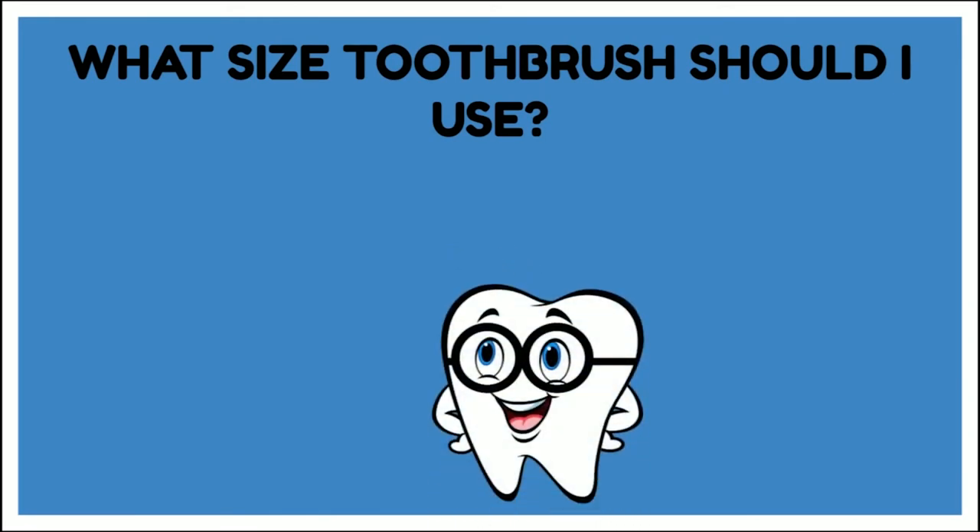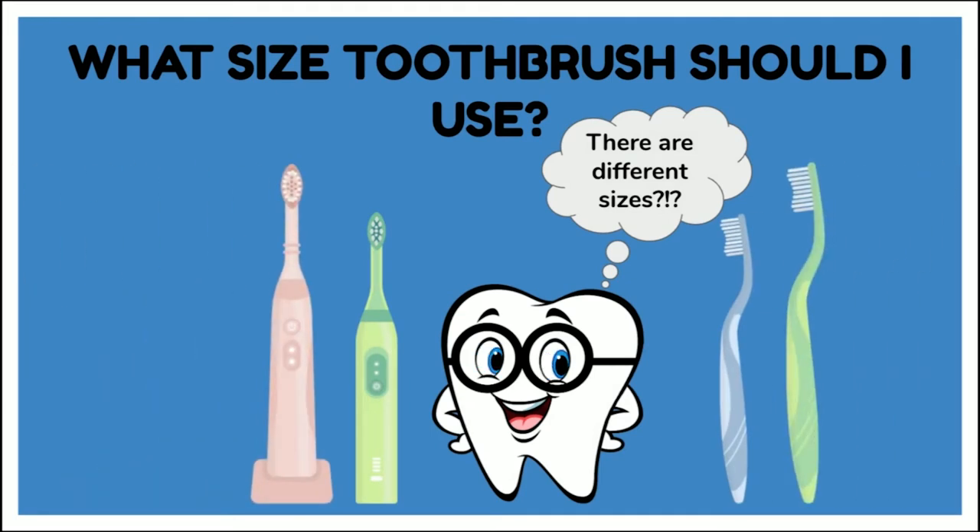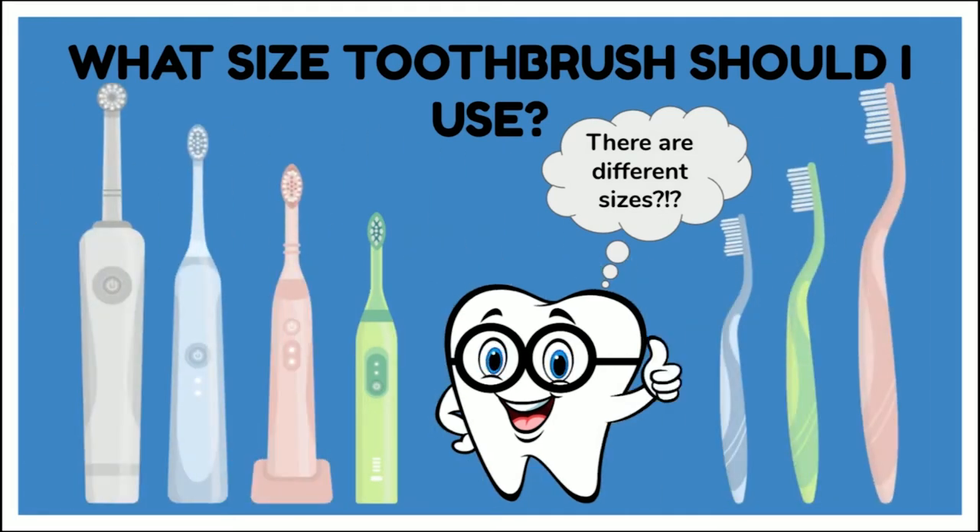What size toothbrush should I use? There are different sizes, and it's important to use a toothbrush that fits your size mouth. When we're smaller, it's important to use a smaller size toothbrush. If we try to brush with a larger toothbrush that doesn't fit in our mouth very well, it's going to be more difficult to reach the areas where plaque is hiding. Also notice that electric toothbrushes made for adults always have smaller size heads, because it's much easier to get plaque off our teeth when we use a toothbrush that fits in our mouth nicely.